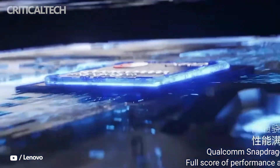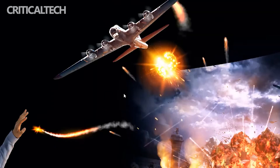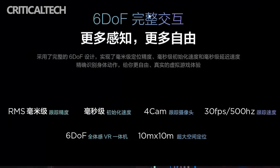In terms of appearance, the VR700 adopts a hat-wearing design, and the front and rear weights are carefully optimized. Lenovo says that there will be no obvious drag when worn for a long time, and the wide and soft mask makes the viewing experience for glasses wearers natural and comfortable.